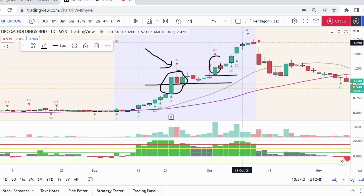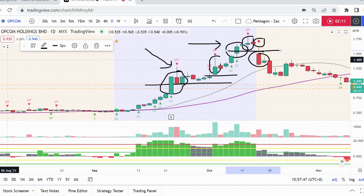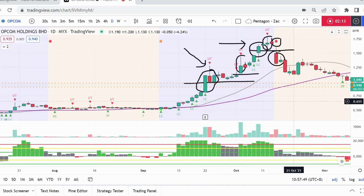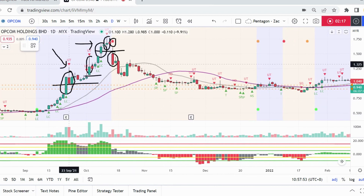The third up-thrust after this climactic volume — this is what we call the buying climax, and this is the problem. If you notice, after this up-thrust, two days later it actually gapped down with a red pentagon. This gap-down red pentagon actually closed below the up-thrust and came in on high volume.